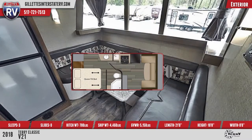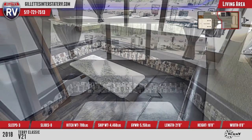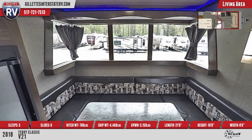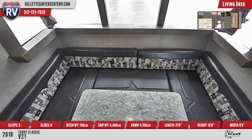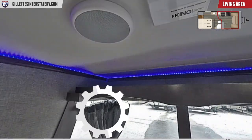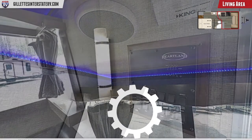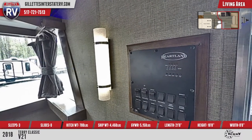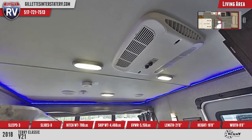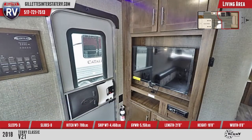This RV has an 82-inch interior ceiling height and laminate flooring. You'll see a U-shaped dinette with a spring-up table. This unit also has a 13,500 BTU AC unit and a 30,000 BTU furnace. There's also a 32-inch LED TV and an AM-FM CD DVD player with Bluetooth.